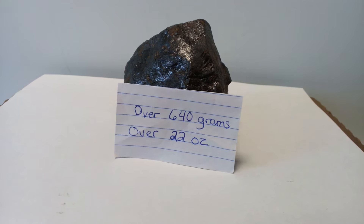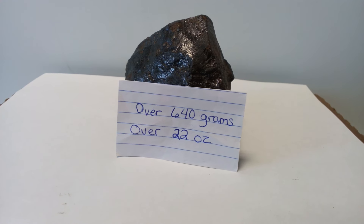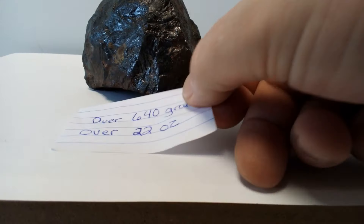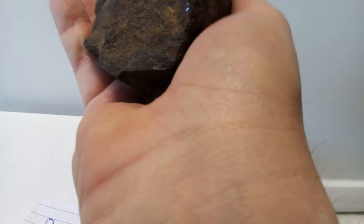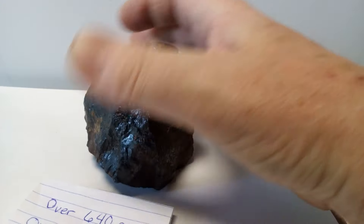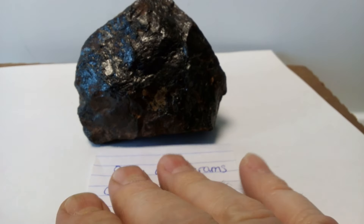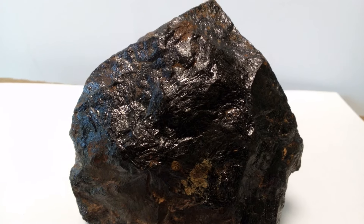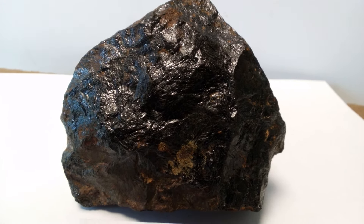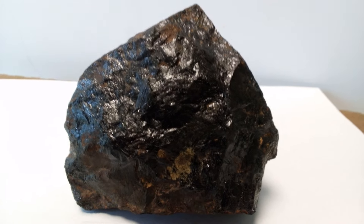Here's a nice little black rock we found. This rock is over 640 grams and over 22 ounces, and it literally fits in the palm of your hand — except it's very heavy. The interesting thing about this rock is the black coating on it, which has little weird kind of heat markings or something, like something was burnt. So maybe it's a meteorite.